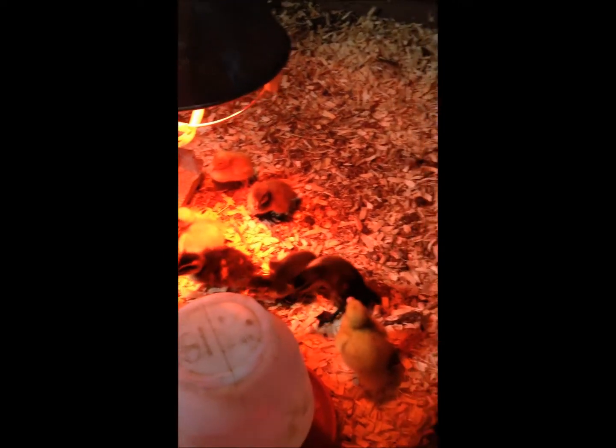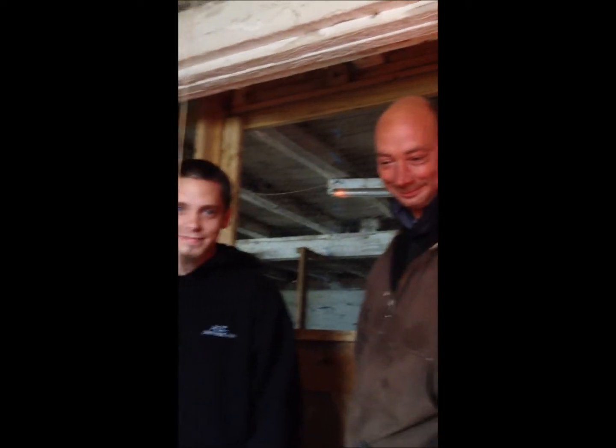Hi everybody, here are our new ducklings at Maple Hill Farm. We're here with the new ducklings and Scott, the duckling father. Danny and Mike are going to build the ducklings a nice outdoor enclosure.